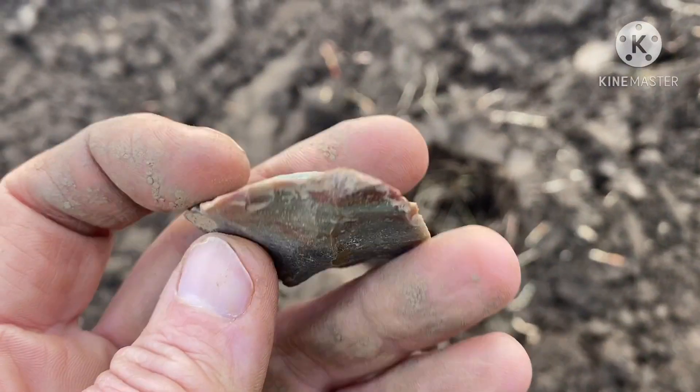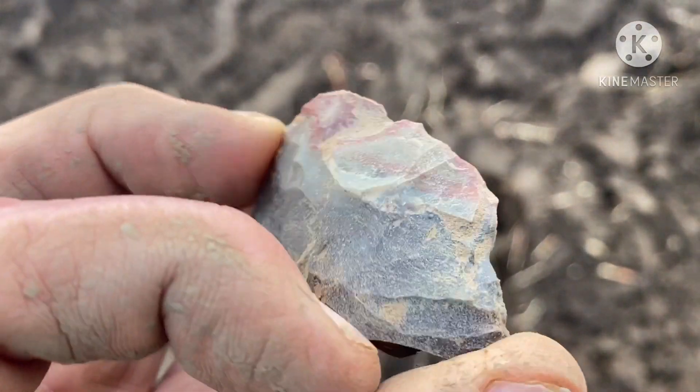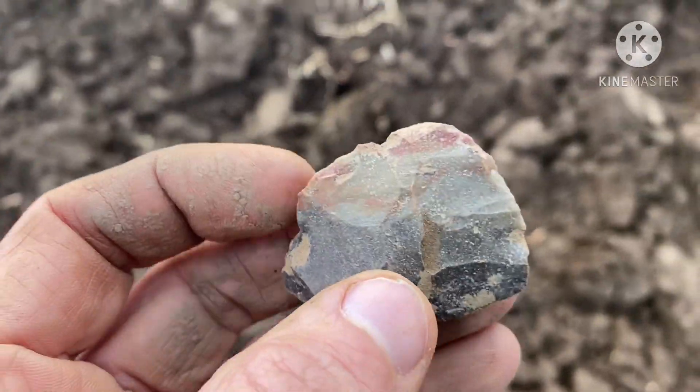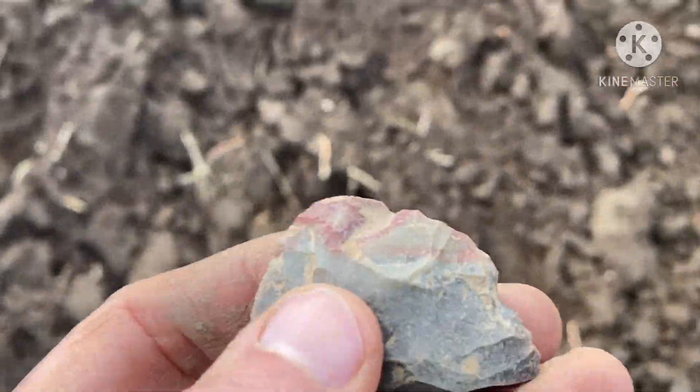All right, still on the field. I pulled this up a little while ago. Pretty cool colors in it. It's definitely worked on both sides, broken down here. So that would be my first worked piece of the day until I came up here.